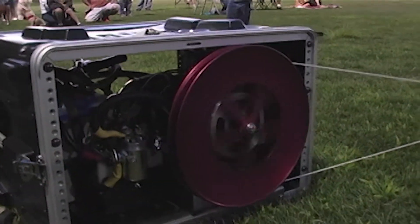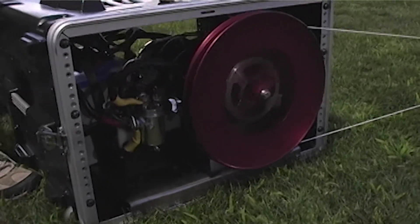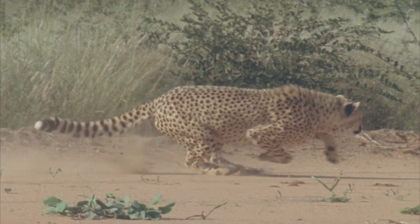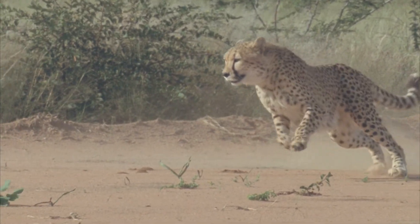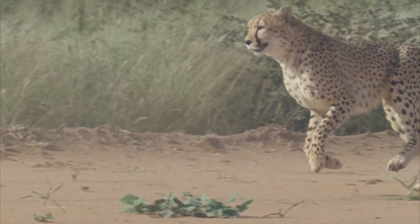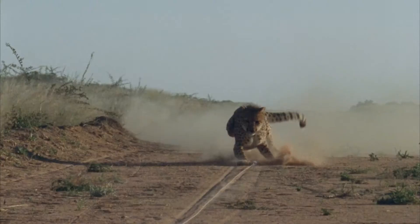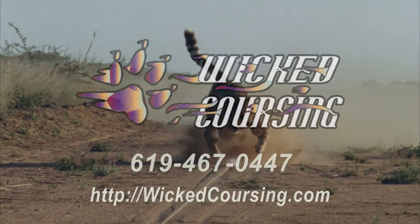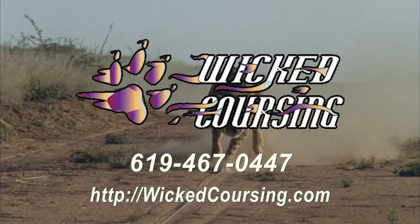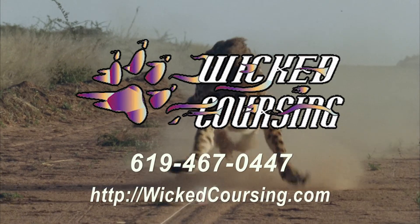Call us today. Let us help you enrich the lives of your exotic predators, increase the number of visitors to your facility, and put the hunt back into your hunters. You can find us on the web at WickedCoursing.com, or you can give us a call Pacific Time between 9 a.m. and 6 p.m. at area code 619-467-0447. Call us. We're here to help.